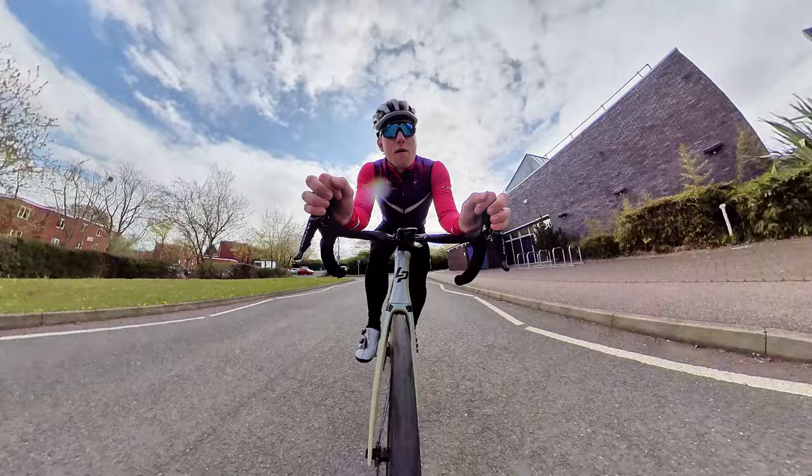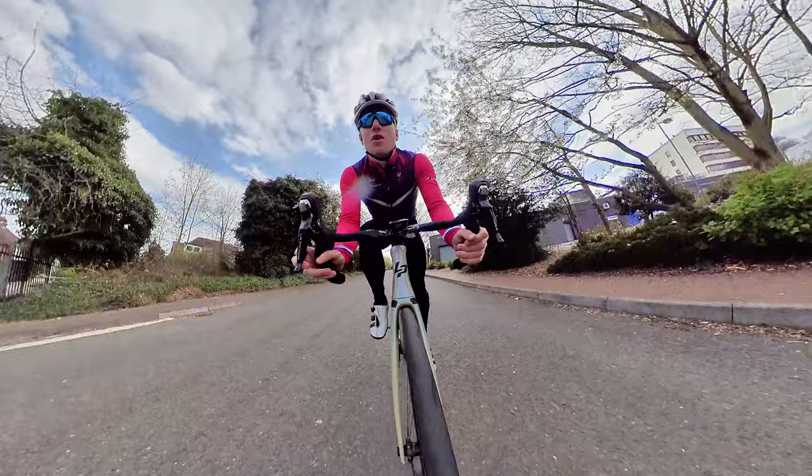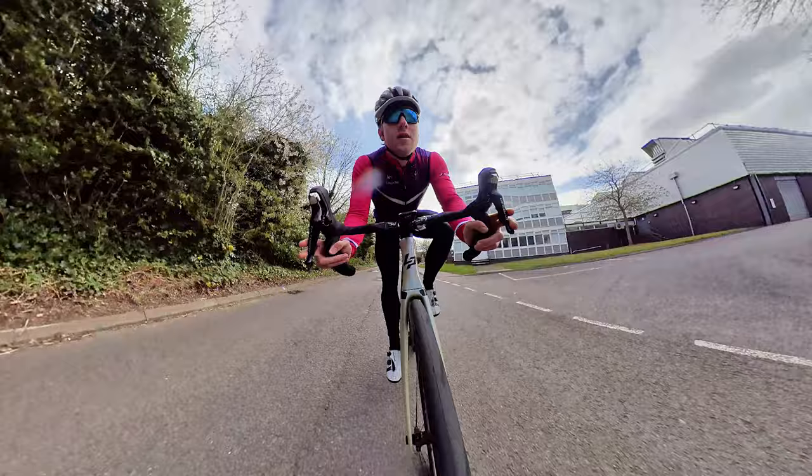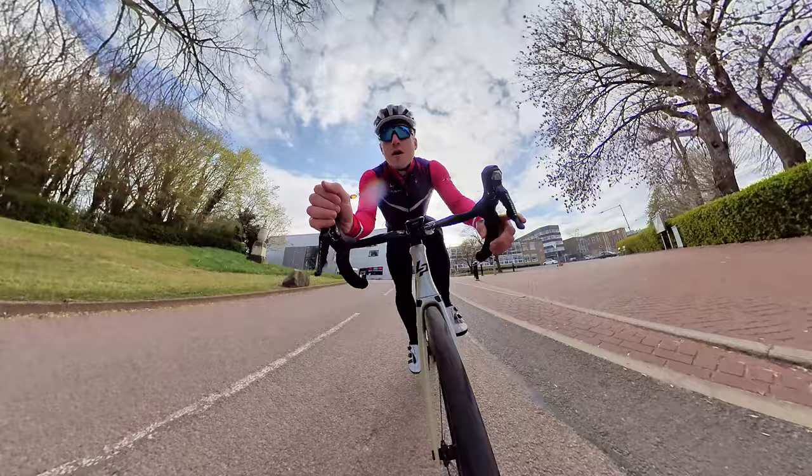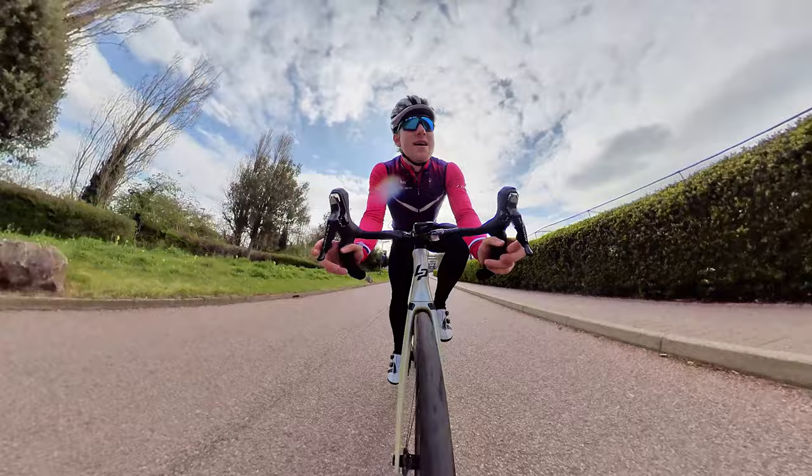Now the fun begins — onto the descent. Into a sweeping left-hand bend, immediately followed by a right-hand bend. Both of those corners are probably two of the fastest on the course. The downhill continues down towards Power Base and the National Centre for Sport and Exercise Medicine.